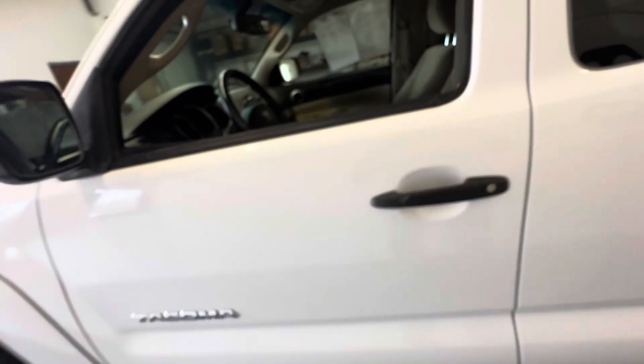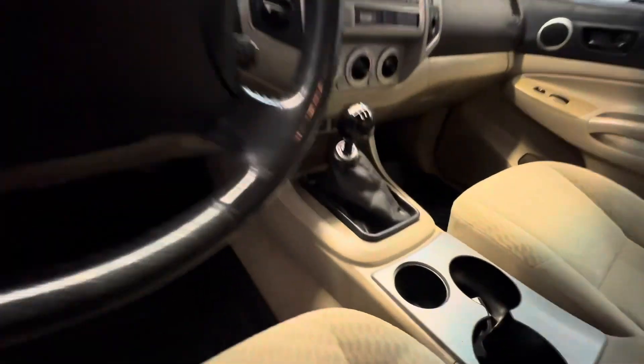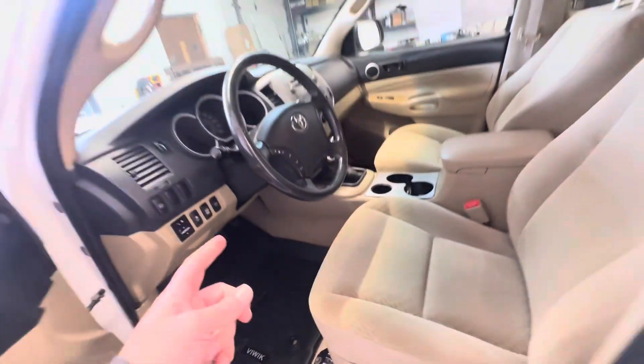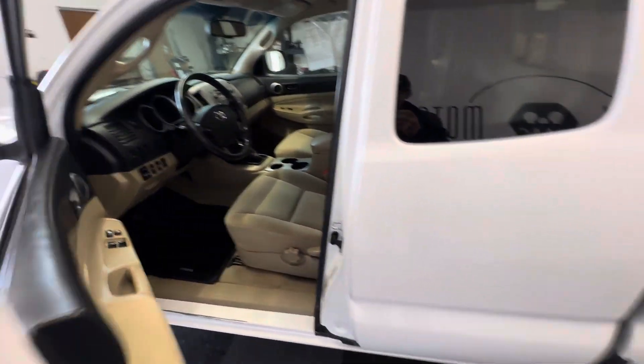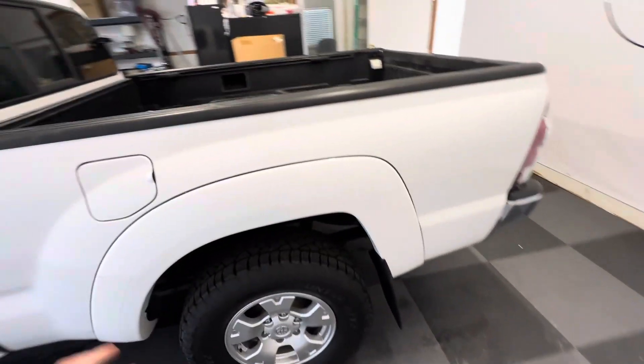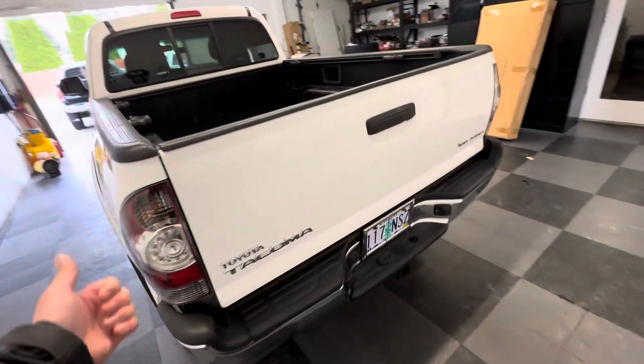Passed inspection with flying colors, outside of that wheel bearing. You've got that six-speed manual transmission — this is the best manual transmission Toyota has ever created, period. They don't whine like the five-speeds. The five-speeds are good too, but these are a lot stronger.